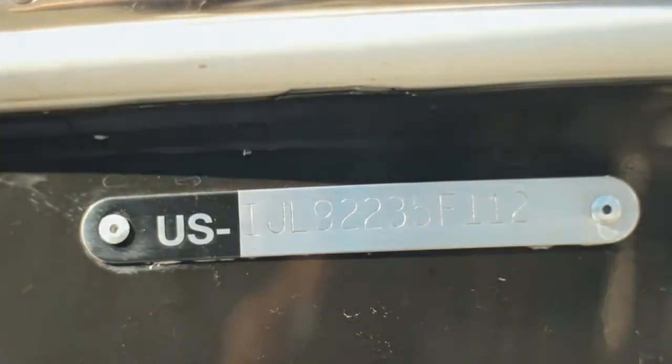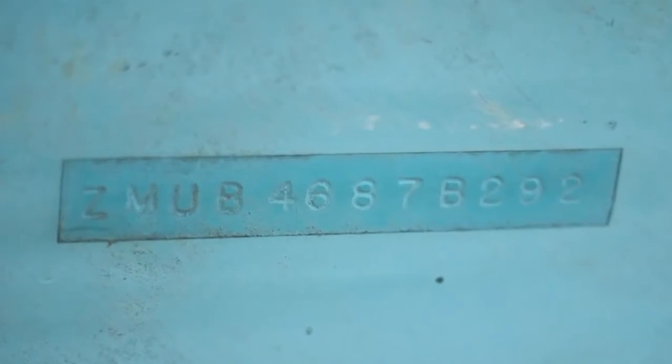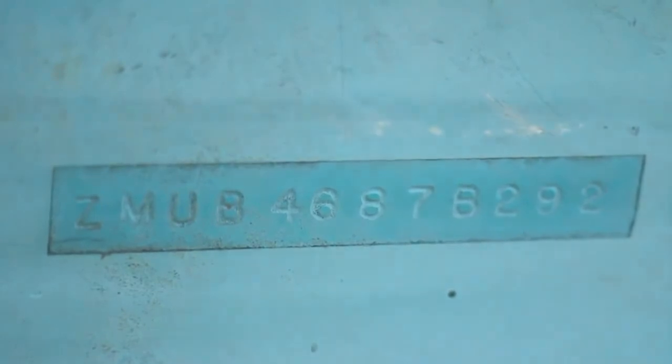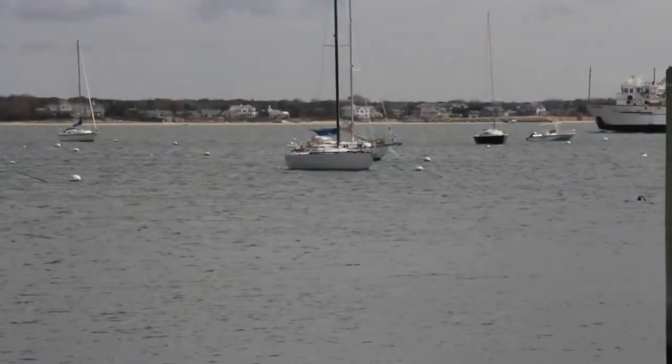No person shall alter, deface, or remove a Hull Serial Number. If a vessel is not marked with a Hull Serial Number, the owner of the vessel must make a request for such a number to the builder, manufacturer, rebuilder, or importer of the vessel.